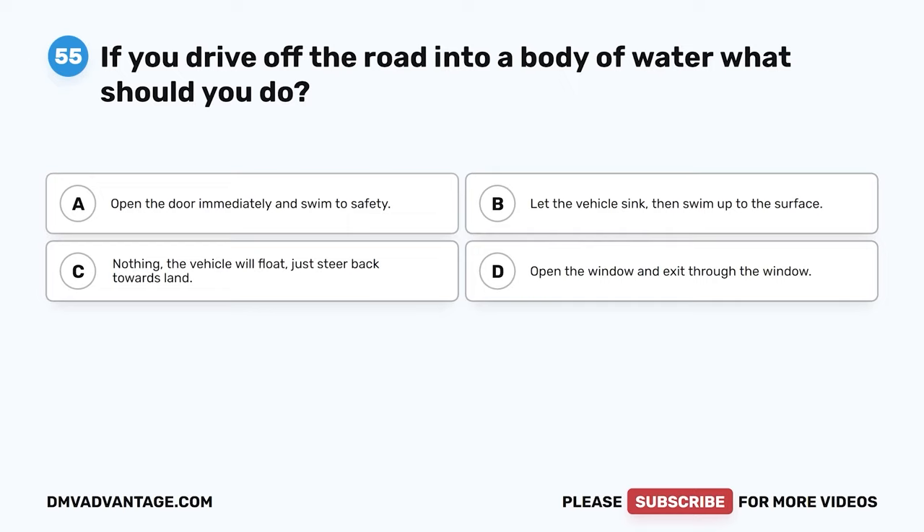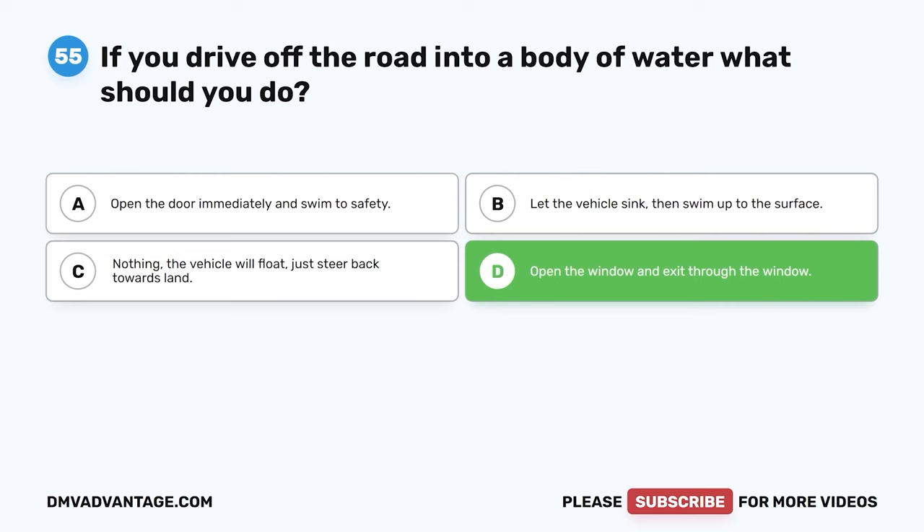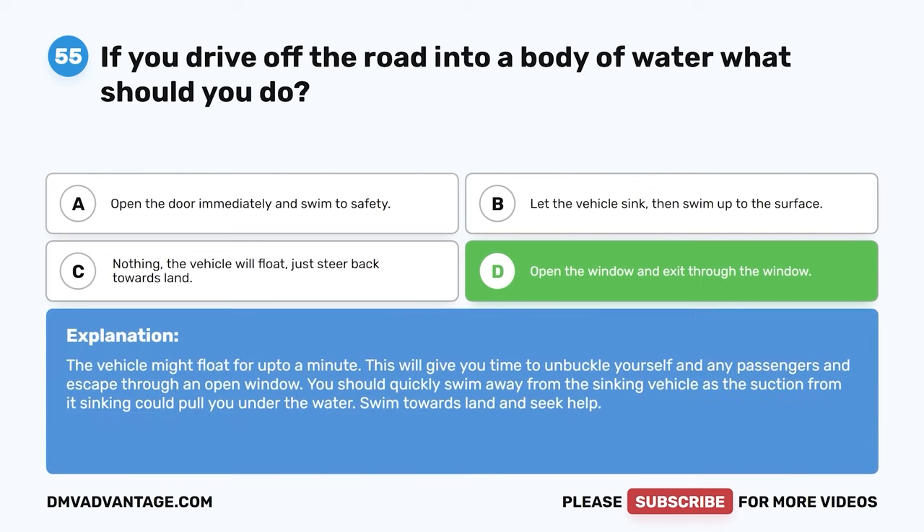Question 55. If you drive off the road into a body of water, what should you do? A. Open the door immediately and swim to safety. B. Let the vehicle sink, then swim up to the surface. C. Nothing — the vehicle will float, just steer back towards land. D. Open the window and exit through the window. The correct answer is D. The vehicle might float for up to a minute, giving you time to unbuckle yourself and any passengers and escape through an open window. Quickly swim away from the sinking vehicle, as the suction could pull you under. Swim towards land and seek help.